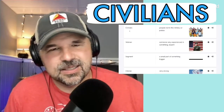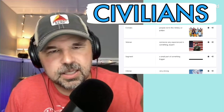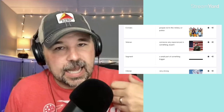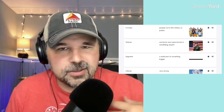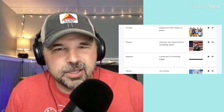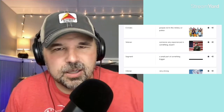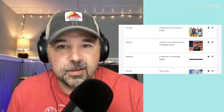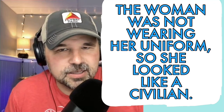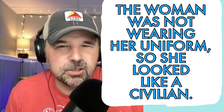The next word is civilians — people not in the military or police. If you're in the military, you might be in the army or the navy. I am a civilian; I have not served in the military and I'm not in a police force. Regular everyday people not wearing a uniform in the army or the police — we would call us civilians. In a sentence: the woman was not wearing her uniform, so she looked like a civilian.